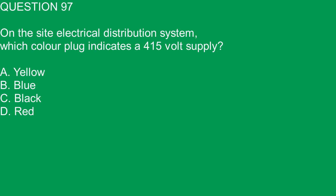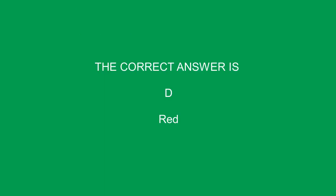Question 97. On the site electrical distribution system, which color plug indicates a 415-volt supply? A. Yellow. B. Blue. C. Black. D. Red. The correct answer is D. Red.